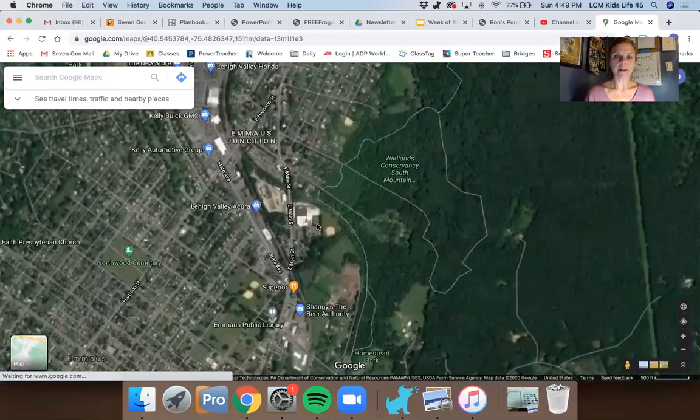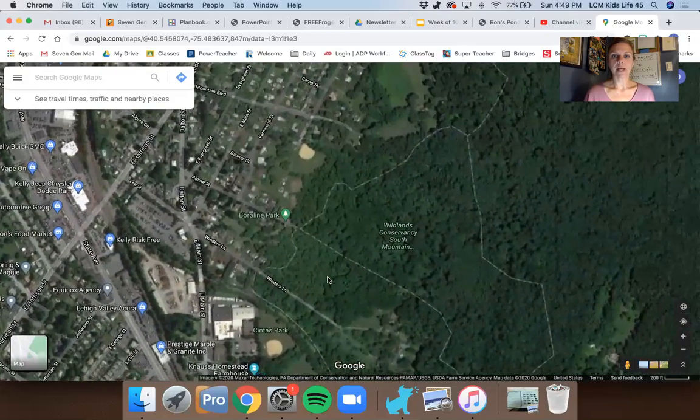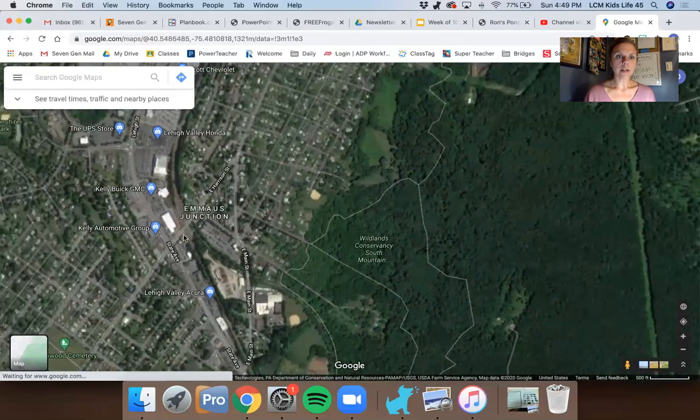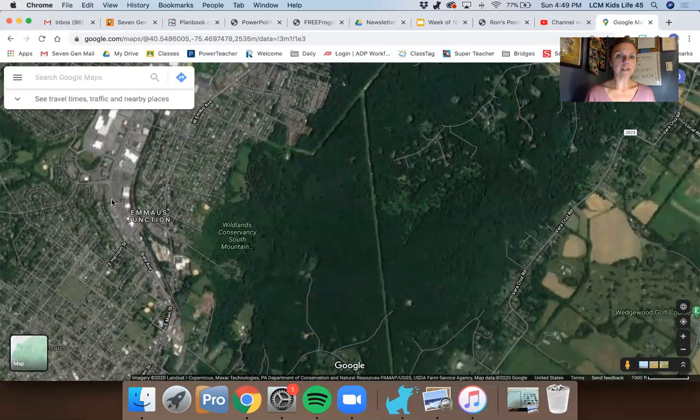Here's Emmaus — that's the town that Seven Gen is in. Over here we have a lot of gray, which means paved areas, paved roads. There is some green — some groups of trees, some parks, people have some trees in their backyards. But this is a really busy street, a big group of gray right here. And over here you see all these little lines, which are all the different streets that are paved.